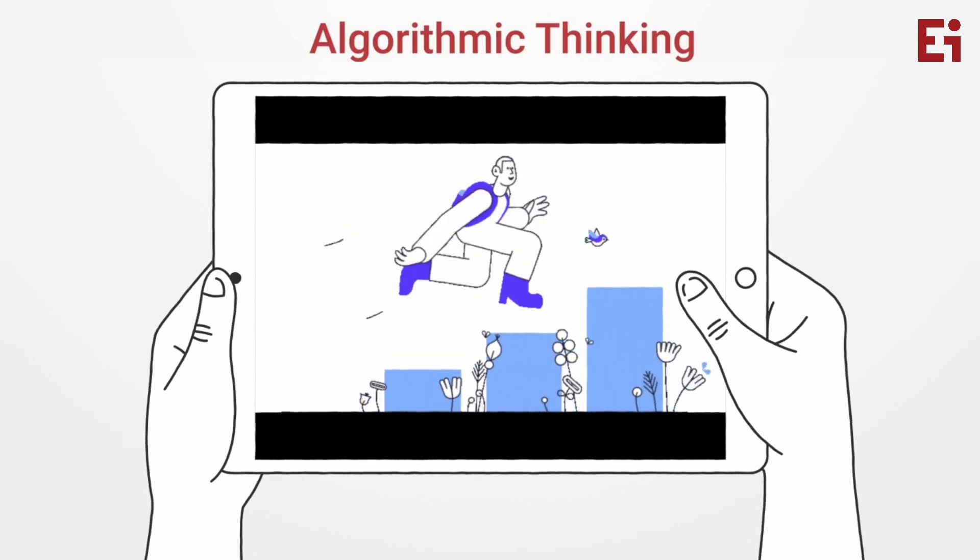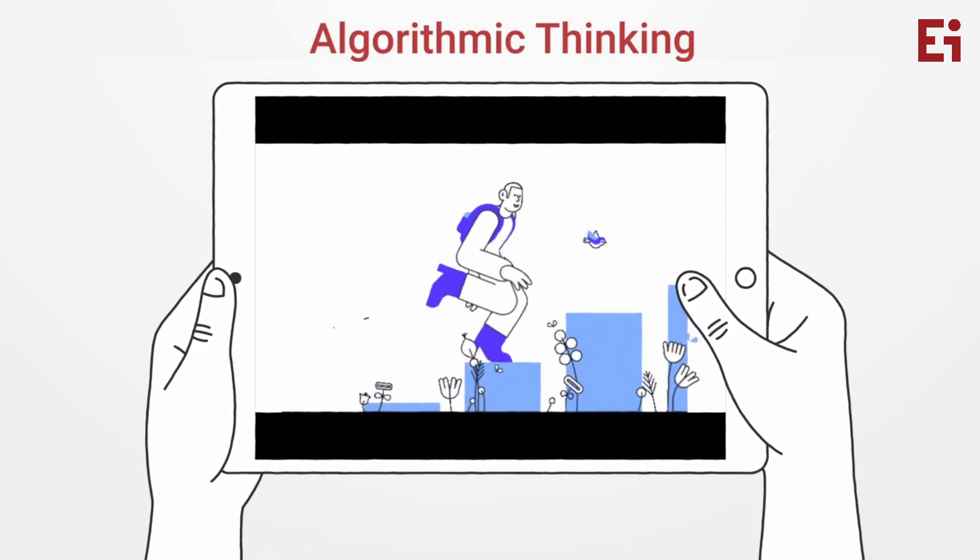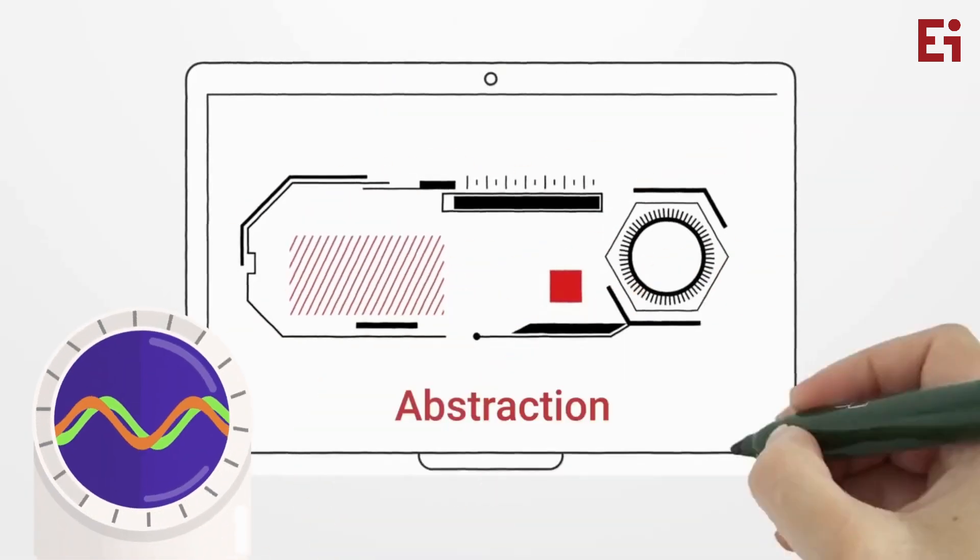Algorithmic thinking, where we develop the step-by-step solution to a problem or rules to follow in order to solve the problem.